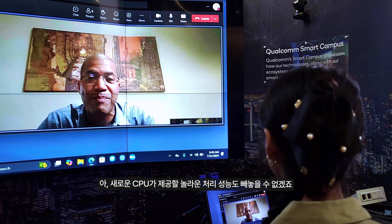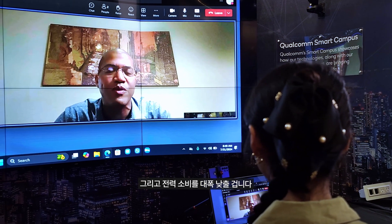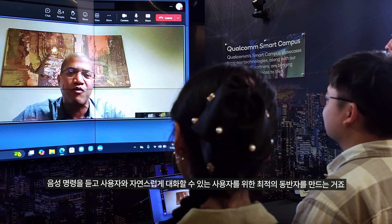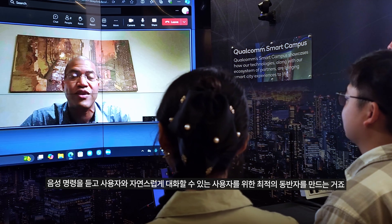We have some incredible processing power with our new CPU that's going to make the power consumption really low. And I think AI is going to make a big difference in gaming. We just saw this incredible demo at China Joy where AI is actually animating a companion for you that can respond dynamically, listen to voice commands, and converse with you naturally. Some of these experiences are going to be incredible.